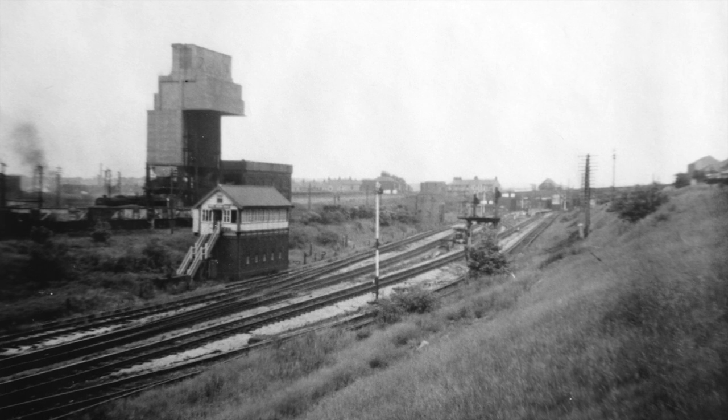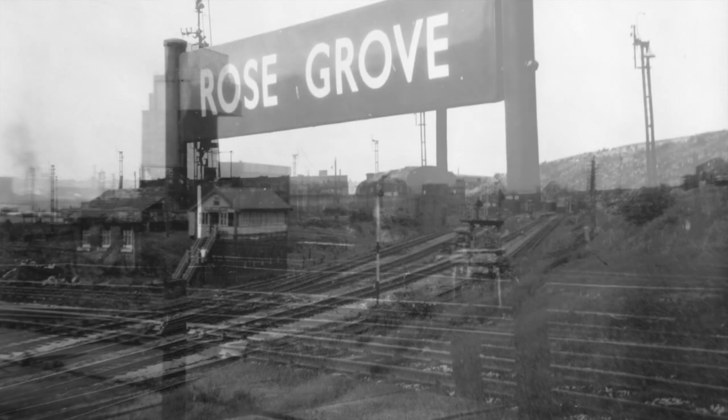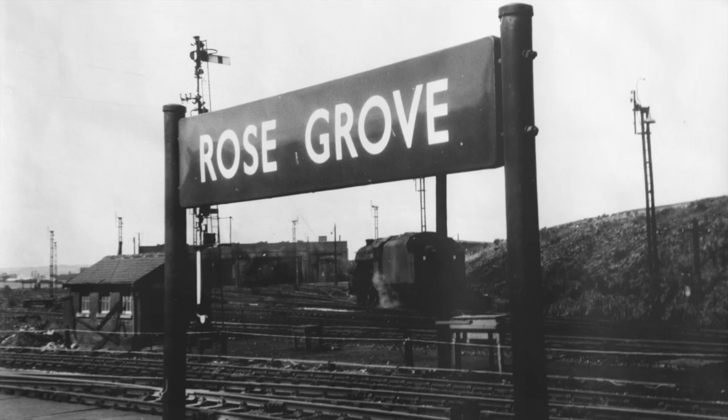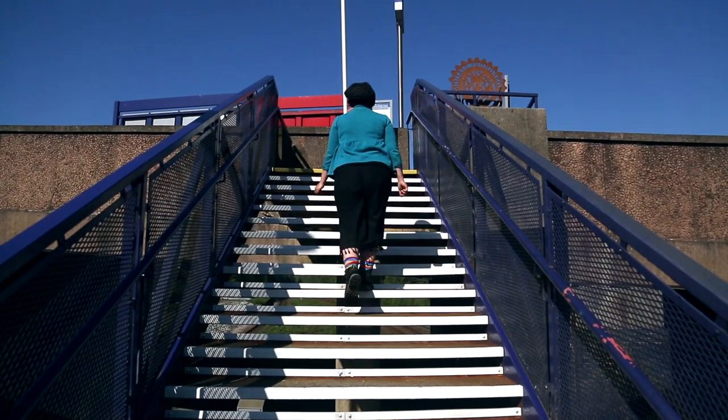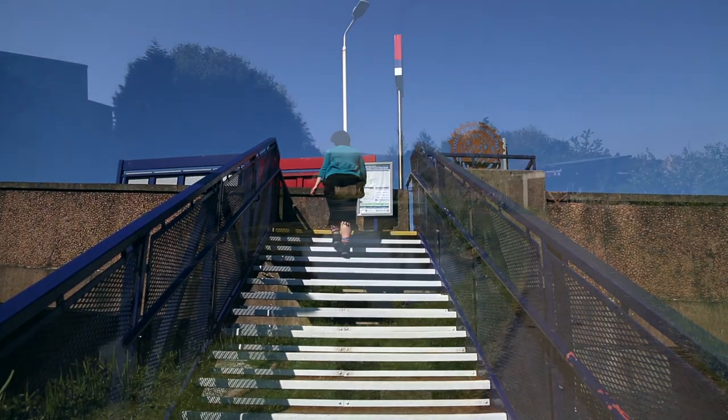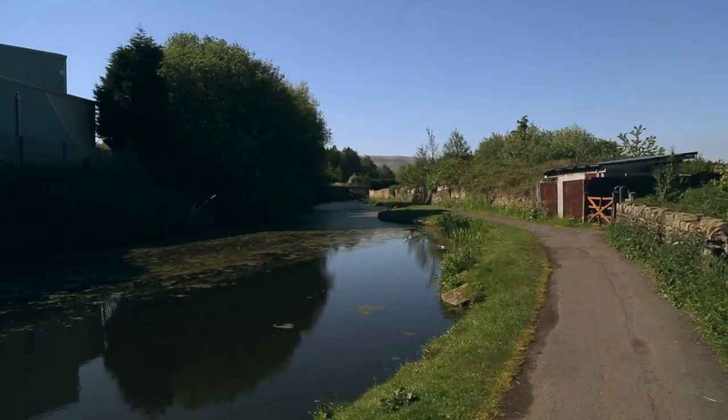The station here has an interesting history. It used to have a huge goods yard to handle freight traffic including coal for local power stations. We start our walk by heading out of the station and down to the towpath, following the curve of the Leeds-Liverpool Canal.